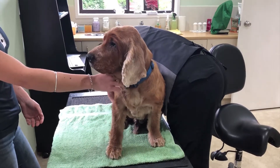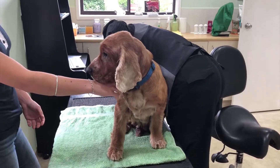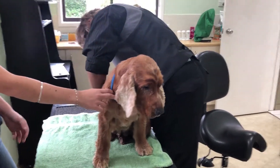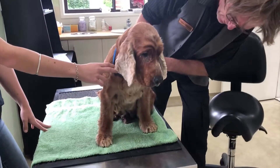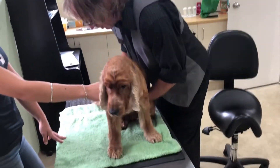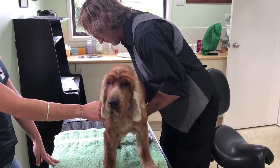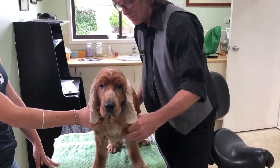Check the anal sacs — they're good. He's got quite a few skin issues which we'll sort out over the next few weeks. And obviously we check his testicles — dogs do get cancer on their testicles.